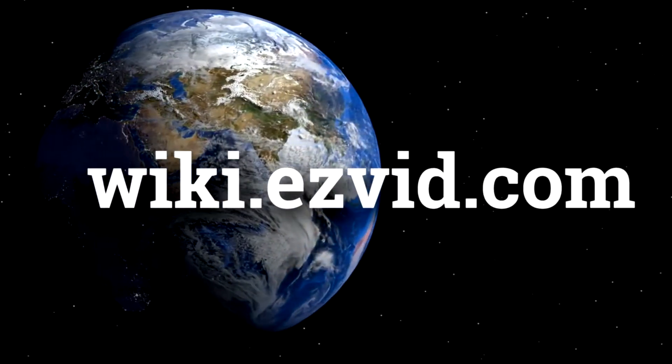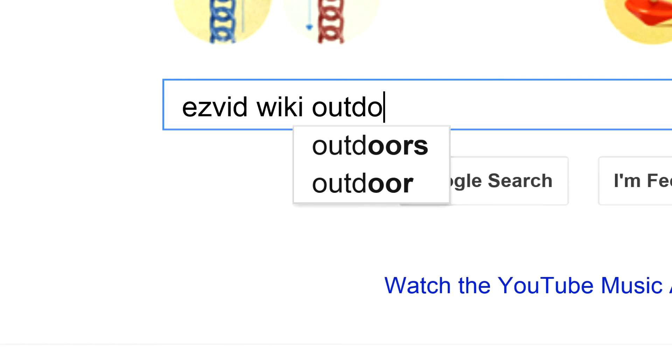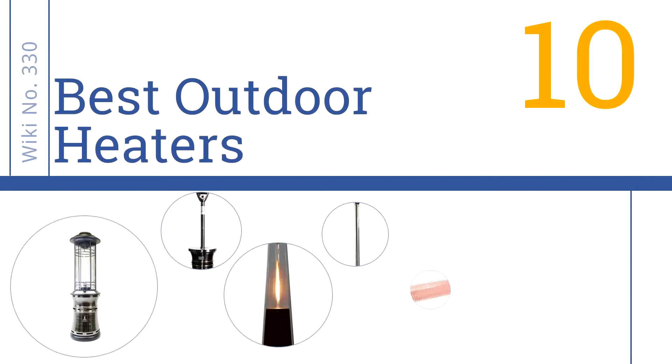wiki.easyvid.com. Search EasyVid Wiki before you decide. EasyVid presents the 10 best outdoor heaters. Let's get started with the list.